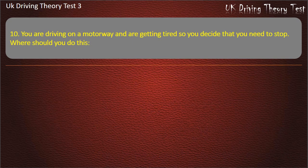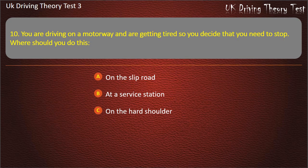Question 10. You are driving on a motorway and are getting tired so you decide that you need to stop. Where should you do this? On the slip road. At a service station. On the hard shoulder. On the central reservation. Answer: At a service station.